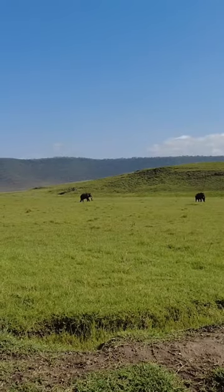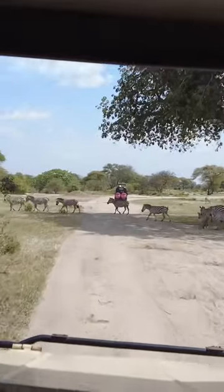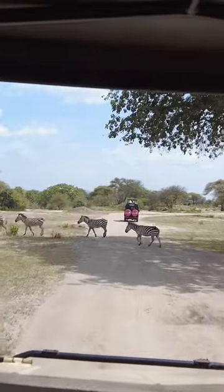Save this video for your bucket list, and let's see what this day's trip in Africa has in store. Can't wait!